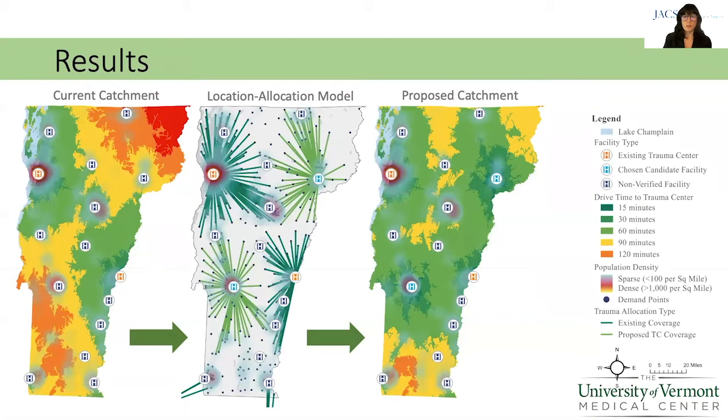We constructed models based on injury location and population density, which yielded the same facility selections. We present only the population density version to ensure patient privacy. The first map represents current trauma center catchment. The second map is a location allocation model consisting of demand point nodes representing the locations of population centers and allocation lines connecting these nodes representing the facility to which each demand point is allocated.